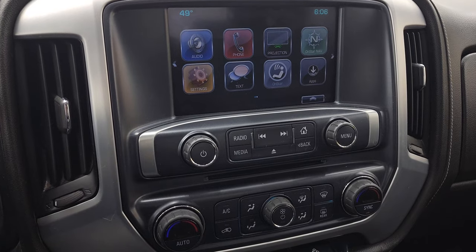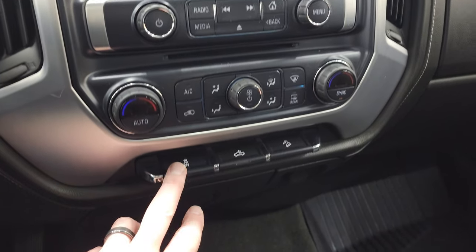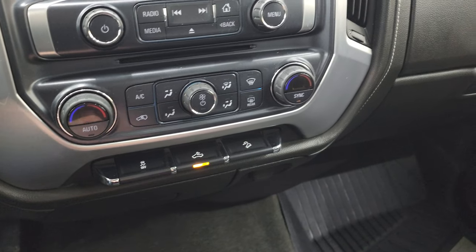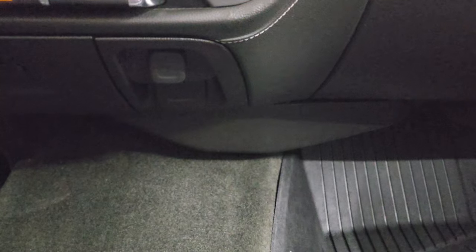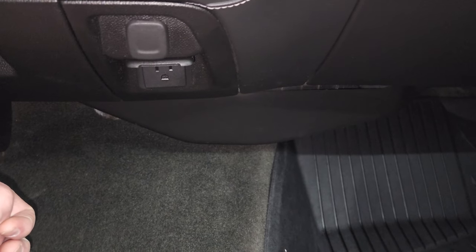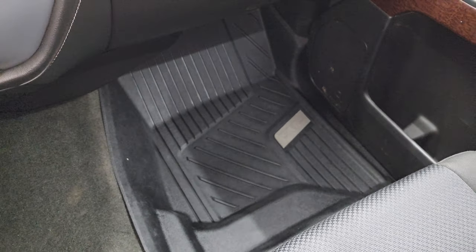It has a CD player, dual climate controls, stability control — that button is also for your cargo lamps and LED side lights — and downhill assist control. Down here you have a 12-volt power point and also a 110-volt, 150-watt plug-in. The carpeting and passenger-side floor mat are in nice condition.